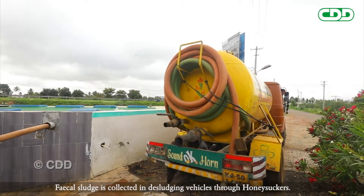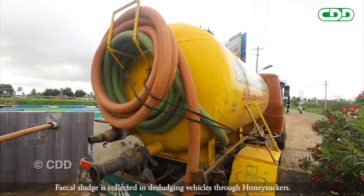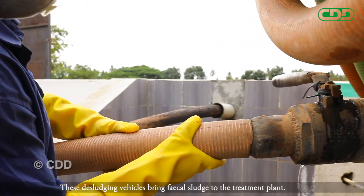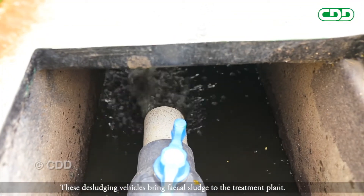Fecal sludge is collected in desludging vehicles through honeysuckers. These desludging vehicles bring fecal sludge to the treatment plant.